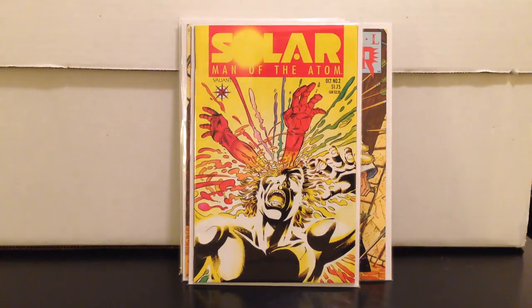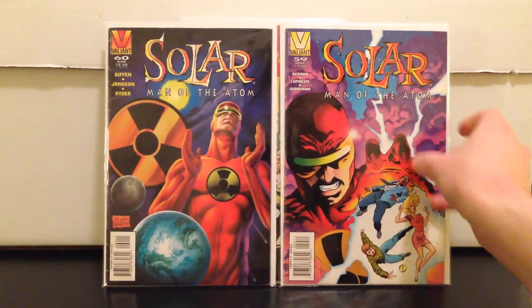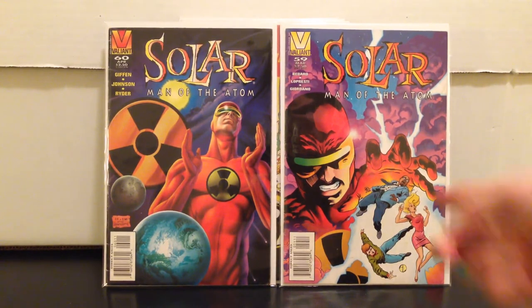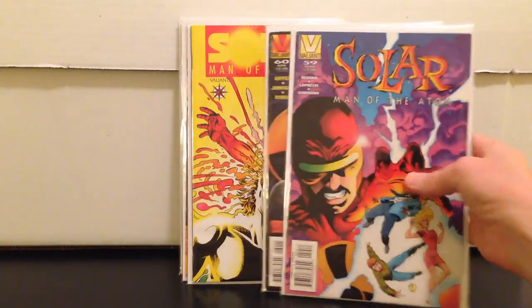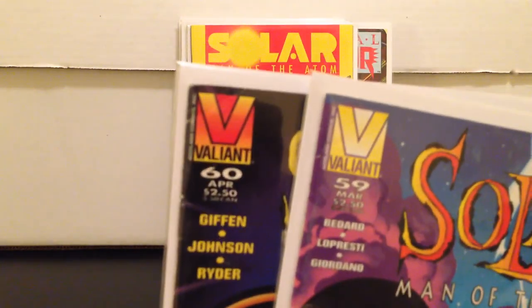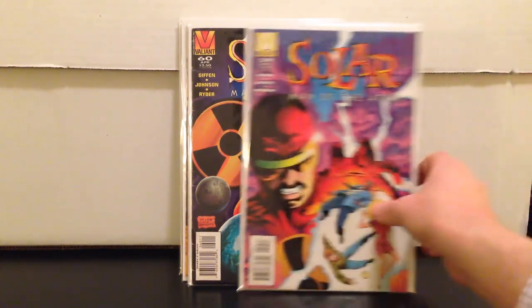Solar number two for 50 cents. And as throw-ins, Solar 59 and 60 — the last two issues of Solar Man of the Atom. They're kind of beat but really tough to find. Solar 59 commands about 20 bucks in near mint, 60 is maybe 15. I got all of those books for three bucks total.